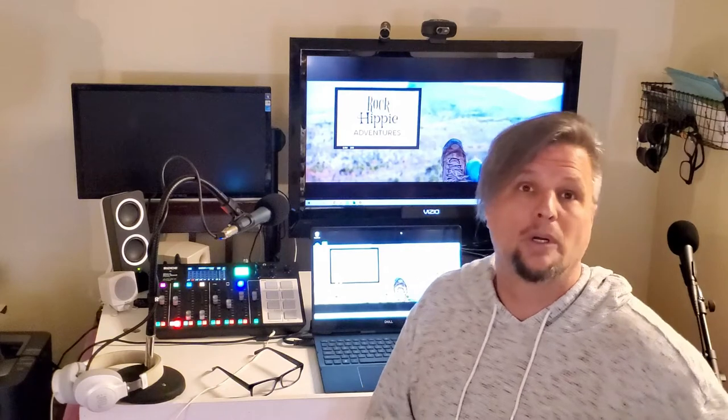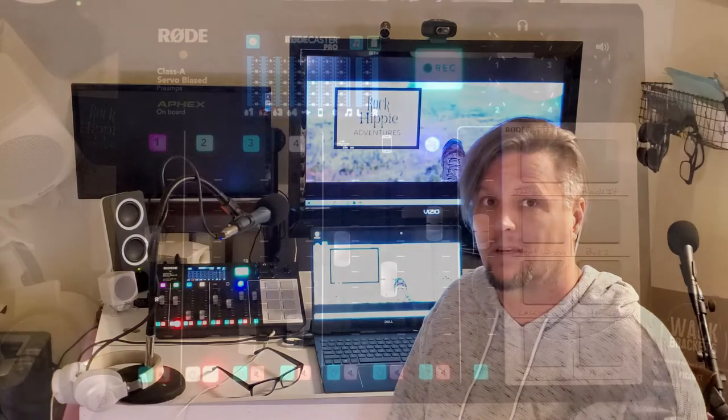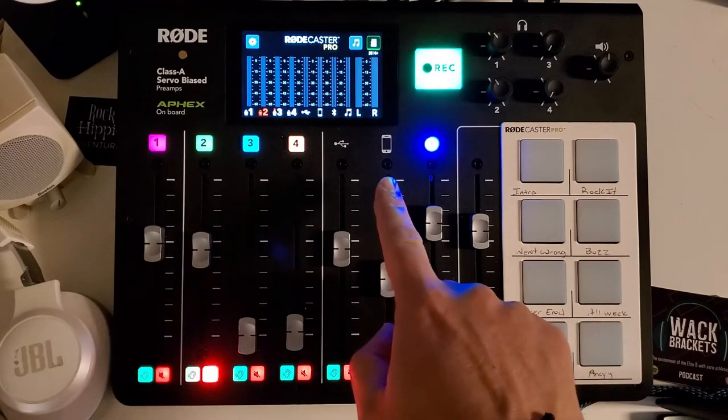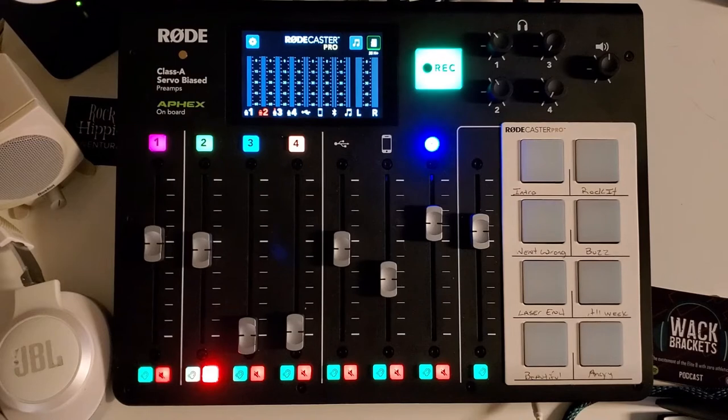The other part I like brings this back to portability. The sound pads mean you don't need extra equipment for intros and sound effects. But the next feature is what really sold me — my third favorite function. There are three ways you can record in: you have a USB-C port in the back, a TRRS connection in the back where you can hook in a 3.5mm jack, and then the really popular one — Bluetooth.